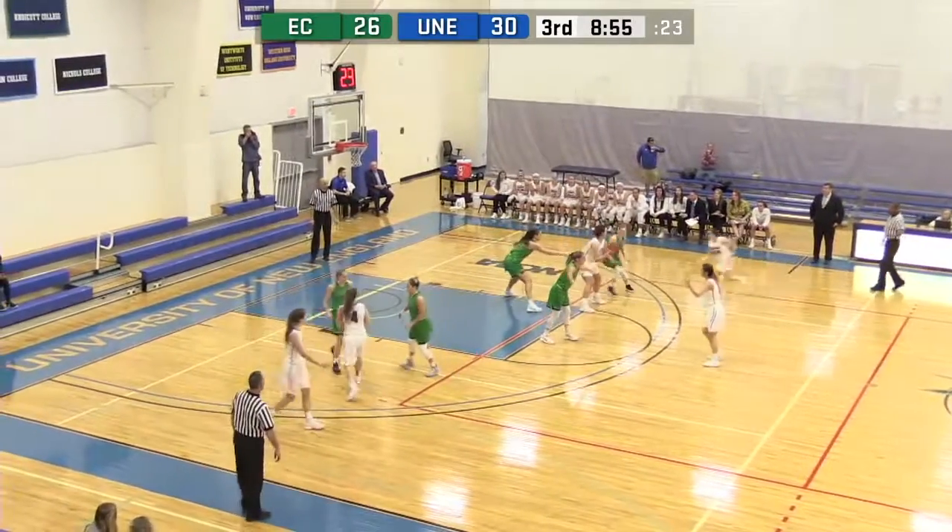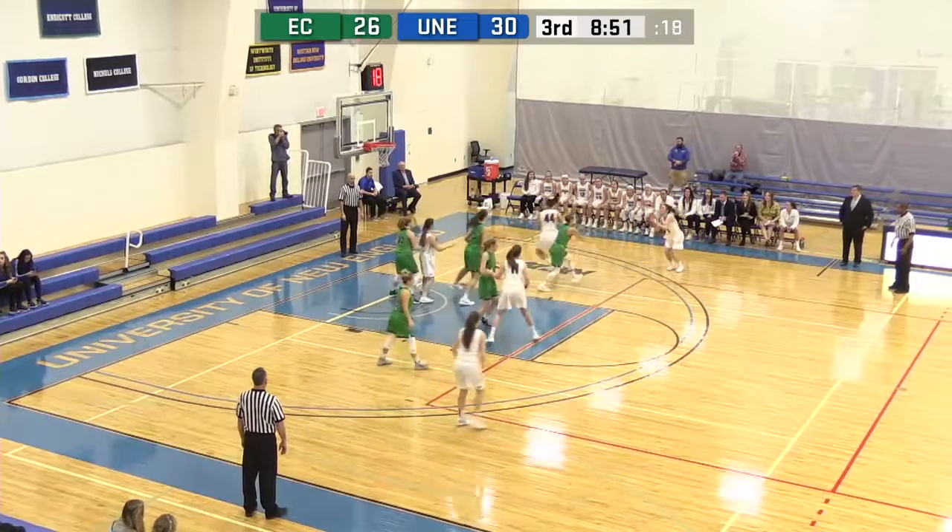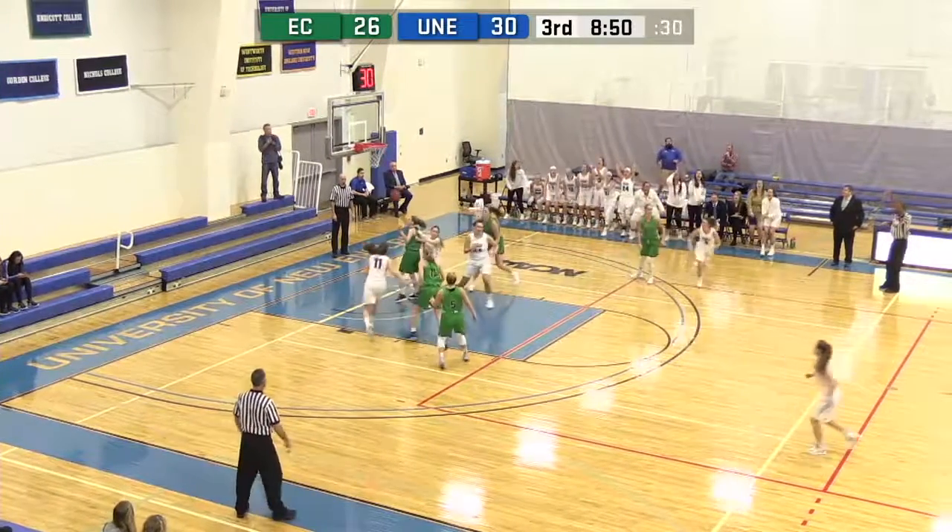Chappa with the traffic cross. High elbow for Shaw, hands off, Chappa back up to Shaw. Chappa steps into the three, gets it to rattle in.